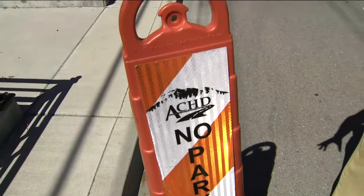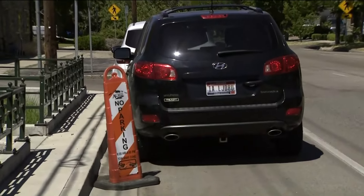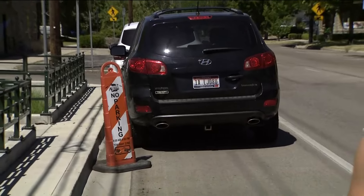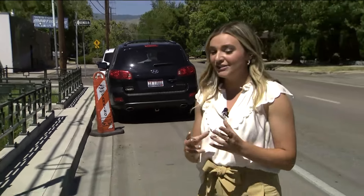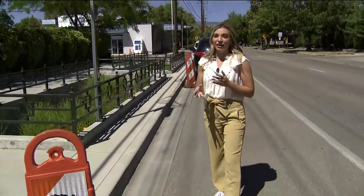We're here in the north end where there are these no parking ACHD signs. ACHD told me today that the north end is where they're finishing the fogging process of the chip sealing. But as you can see, the signs might not even be working — there is a car parked in it right here as we speak.